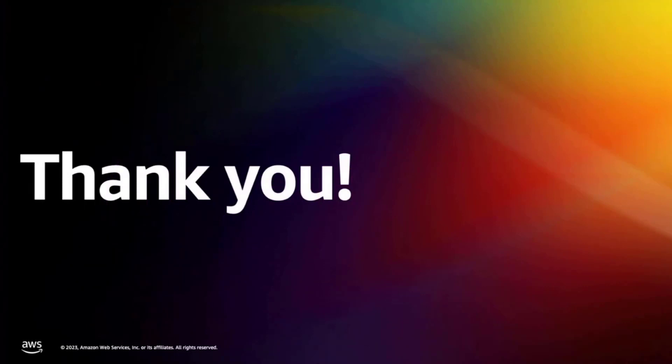I hope you have liked all these new announcements and are excited to try them out. With this, this is the end of my presentation. Thank you.